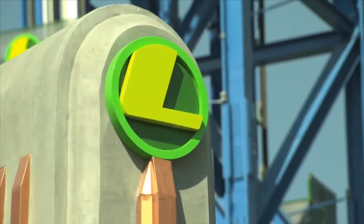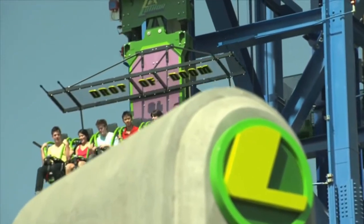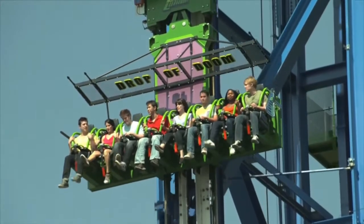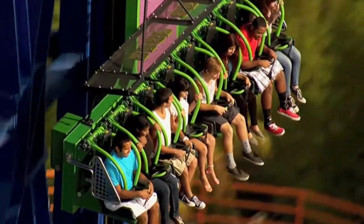Located at Six Flags Magic Mountain, Lex Luthor Drop of Doom is a pair of 400-foot, 122-meter freefall single drop towers. Mounted to the flank of the Superman Escape from Krypton shuttlecoaster superstructure, this intimate drop tower hoists riders up the east and west sides of the tower.